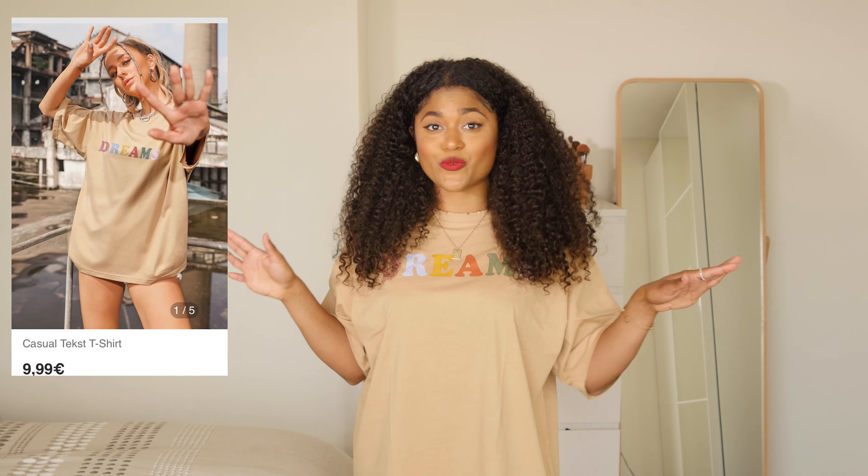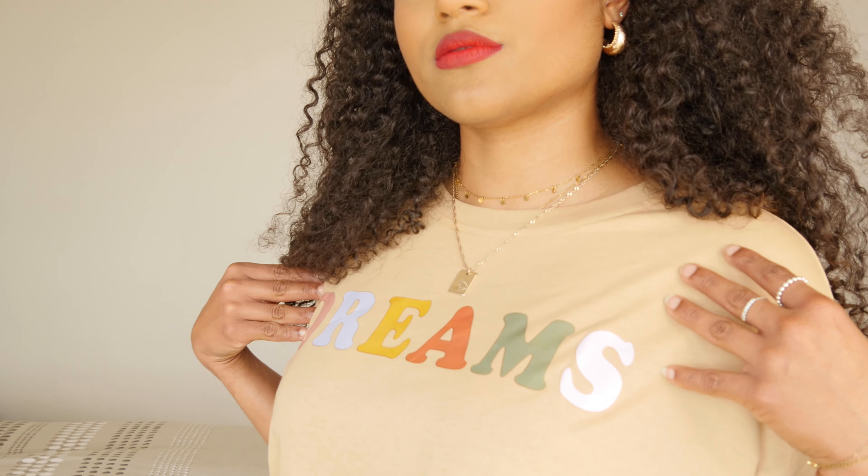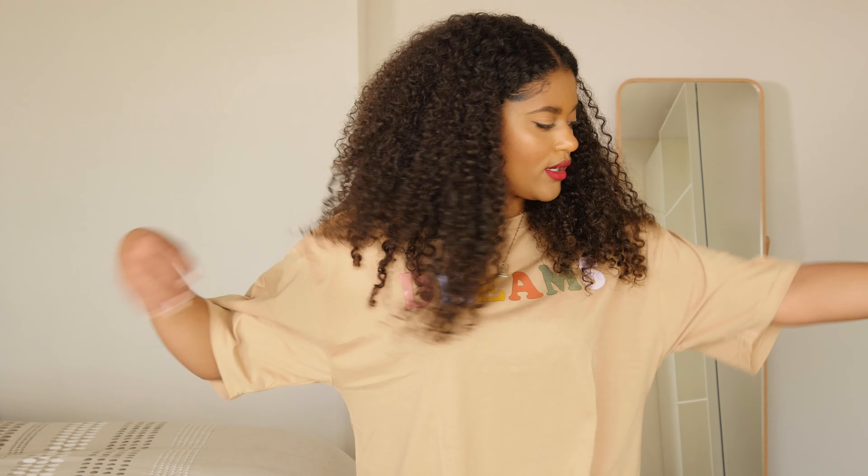The first thing I got is this really cute casual oversized t-shirt. It comes down to here and I really love it — I was just looking for a casual cute t-shirt to wear to my dance classes. I love the khaki color and it says 'Dreams' in all these colors; I thought the contrast looked really great. I got it in a size medium because it was listed as oversized, and the material is 100% cotton so it's really soft and breathable — perfect for summertime.